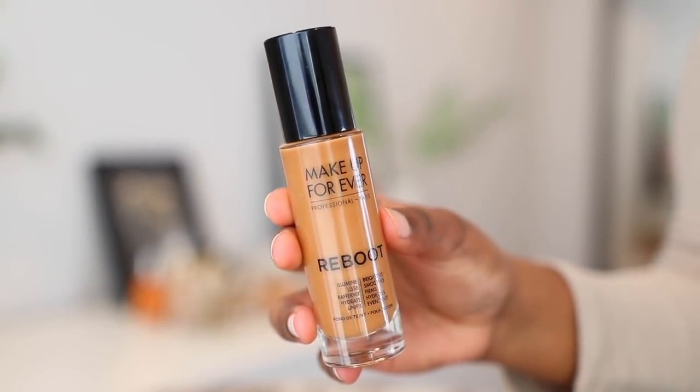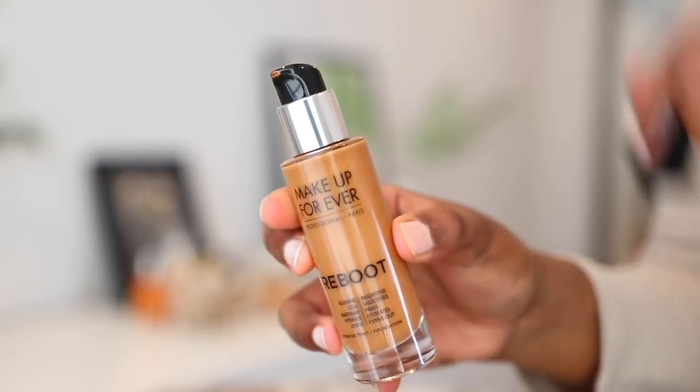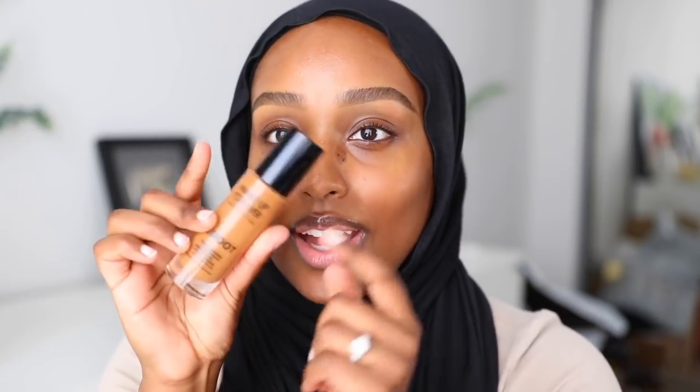Makeup Forever did launch their new Makeup Forever Reboot Foundation, and this is a more light to medium coverage foundation. What really got me excited about it is that it actually has skincare benefits as well — it's supposed to brighten, smooth, and firm out your skin, as well as hydrate and even out the skin as you wear it. So you're getting a flawless beat but also skincare benefits. I'll be using shade Y505 today. Let's get started.